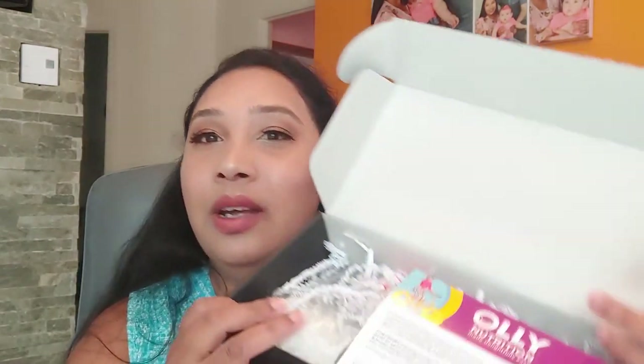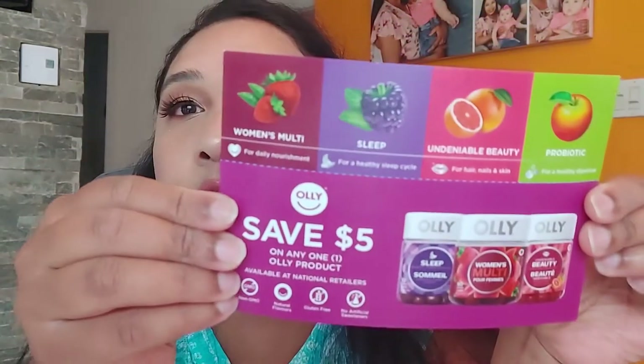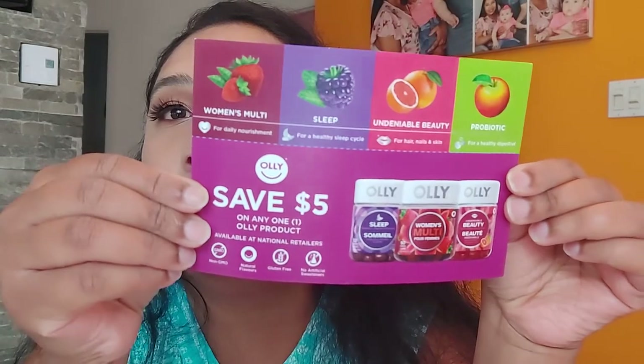With that being said, let's see what is in my TopBox. This is for July 2021 and that's what it looks like. Here we have some kind of discount card — it says save five dollars off, and I think it's meant for sleep products and they have it in different flavors, so that's great.